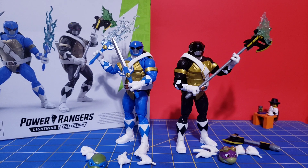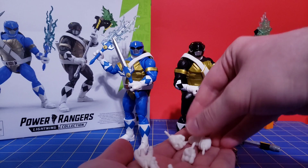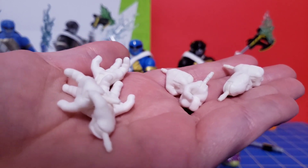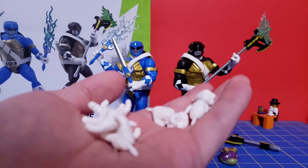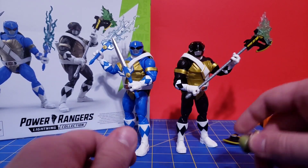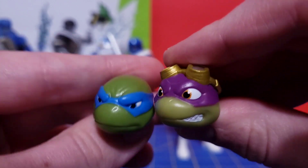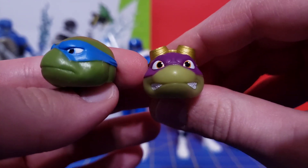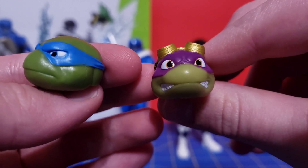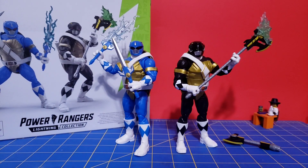Let's go ahead and take a look at the accessories first. Both figures get the same hands as the other two turtles I've reviewed — fisted hands, open gesturing hands, and holding hands. You get some alternate heads as well for Leonardo and Donatello, which look pretty good. Not sure what they were going for with Donatello's — he's got his teeth showing, and I'm not sure if he looks angry or constipated. Leonardo looks good though, just a generic face.